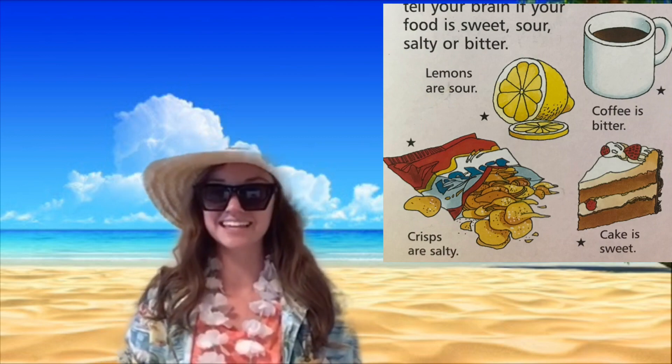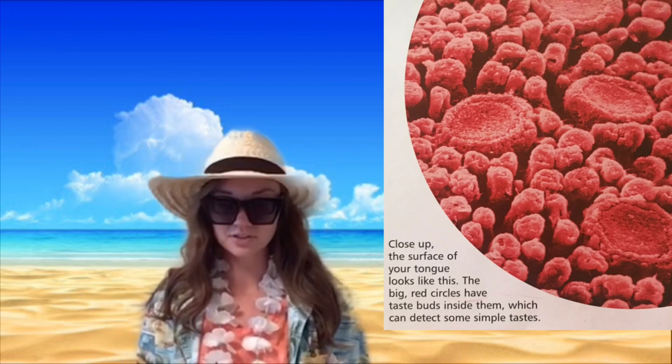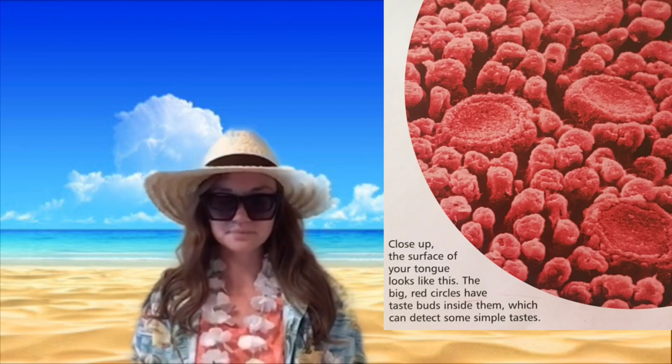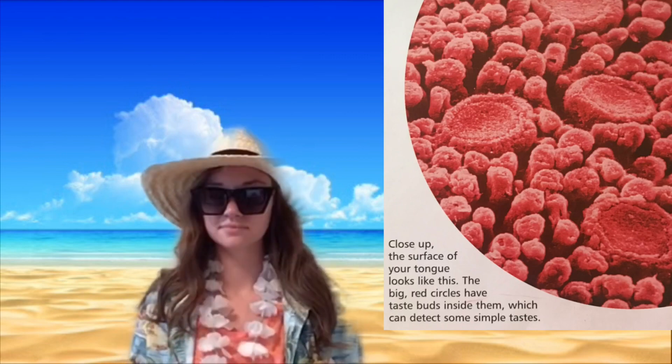Things like chips or pretzels are salty, and things like cake are sweet. Now in this picture right here, this is zoomed in underneath a microscope — it is a close-up picture of the surface of your tongue. The big red circles have taste buds inside of them, which detect those simple tastes.